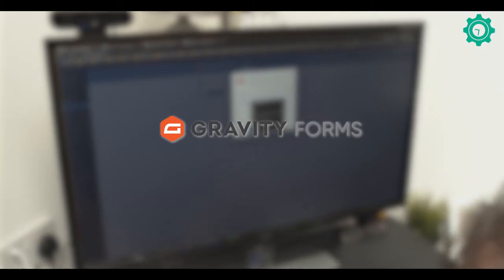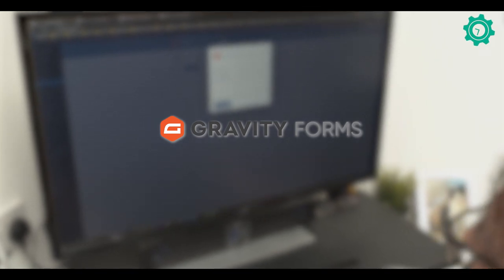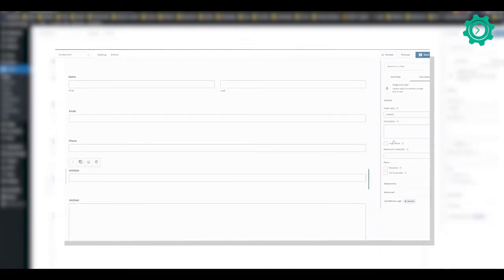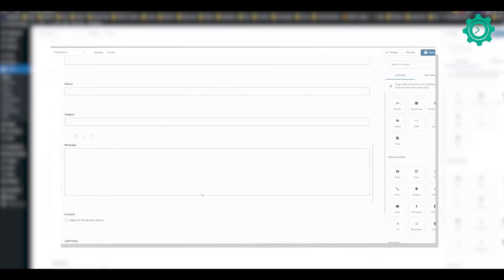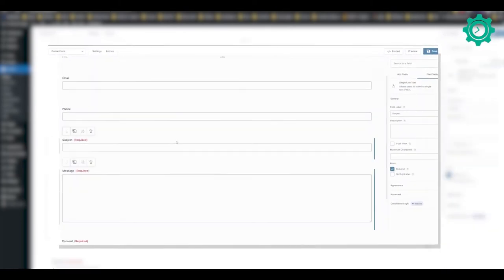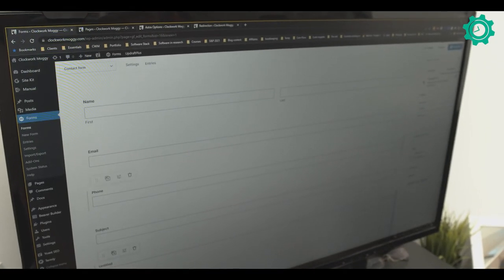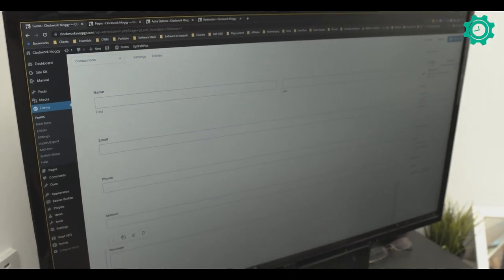Premium number two is Gravity Forms. Similar to Beaver Builder in that it's a drag and drop system, this allows you to put forms together in any way you like — you can drag in different fields and create them out. It also connects to a bunch of different services in the background, so if you've got a CRM or some sort of system you want to integrate, it'll connect that up and make sure all the data goes where it needs to go, as well as setting up automatic replies and responses to specific form fills.